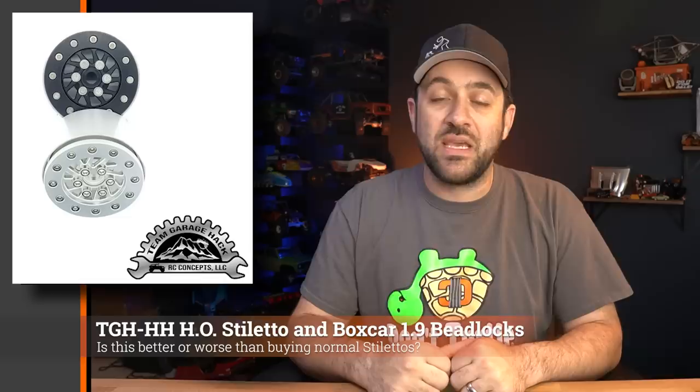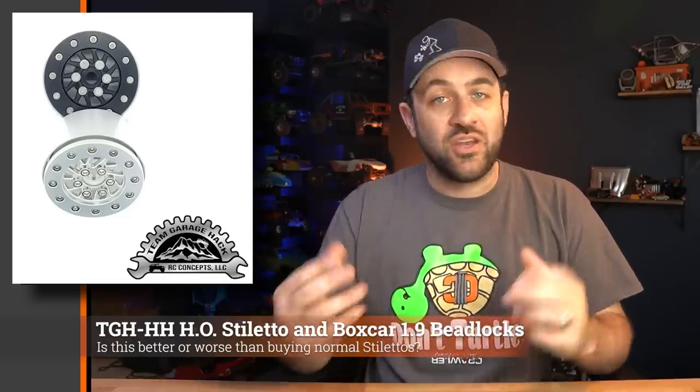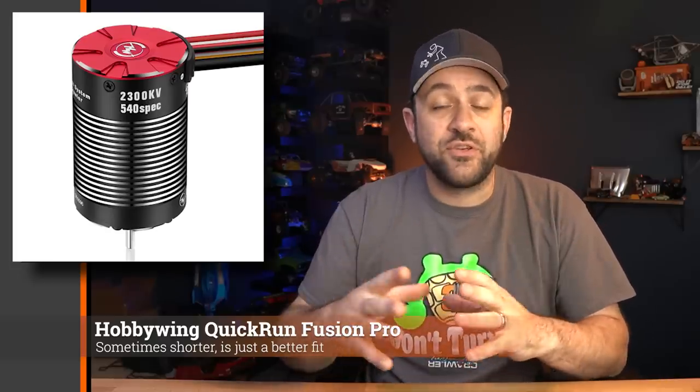Last week Team Garage Hack released a couple of new styles of their heavily offset 1.9 beadlock wheels — one of them being the new Stilettos. These have the same functionality as their previous wheels, just with a new style on the face and new color options. Check out the Team Garage Hack website linked in the description below.